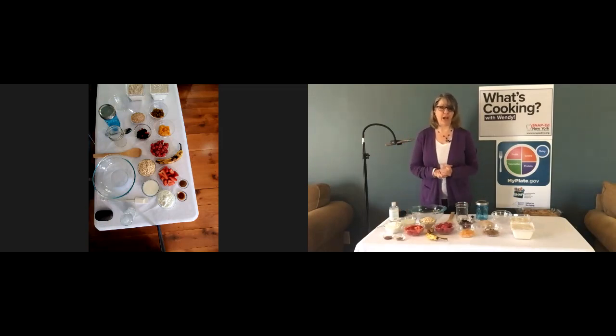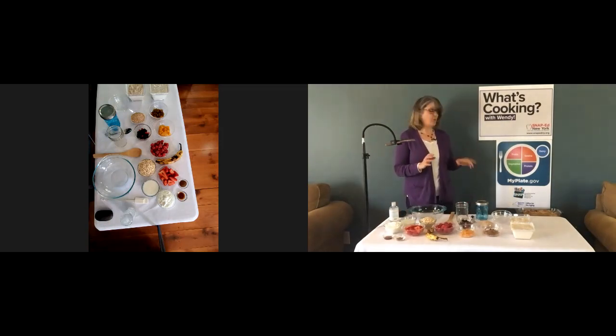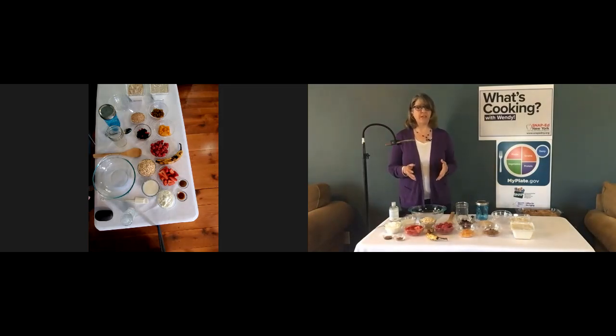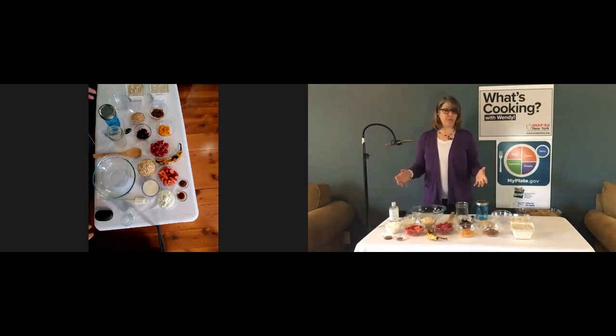Let's look at the MyPlate graphic. This recipe will be covering the fruits and vegetables section. The Dietary Guidelines for Americans recommend that you make half your plate fruits and vegetables, and this recipe is a great way to do that. This recipe also covers the grains section. Oatmeal is a whole grain, and the Dietary Guidelines recommend making half of your grains whole grains, so this is a great way to add more whole grains to your diet first thing in the morning.